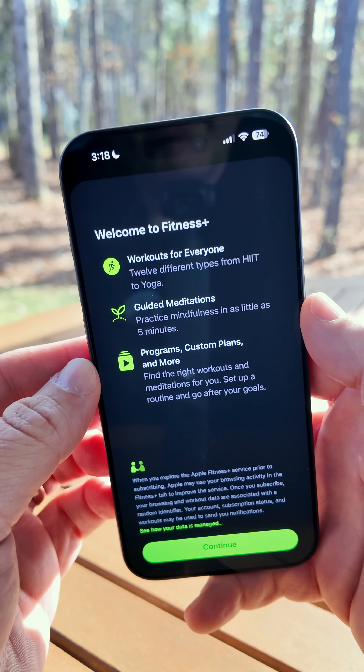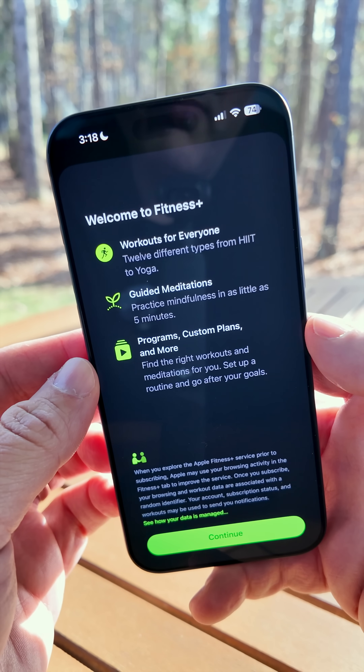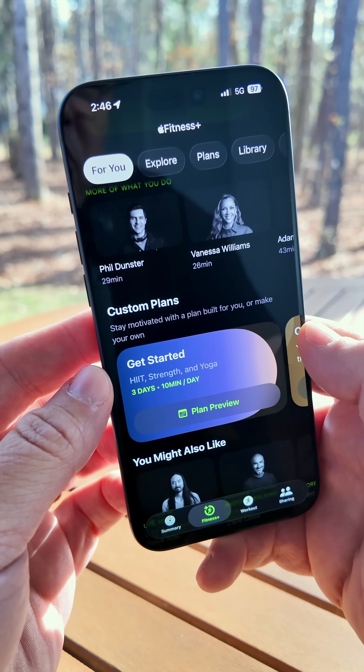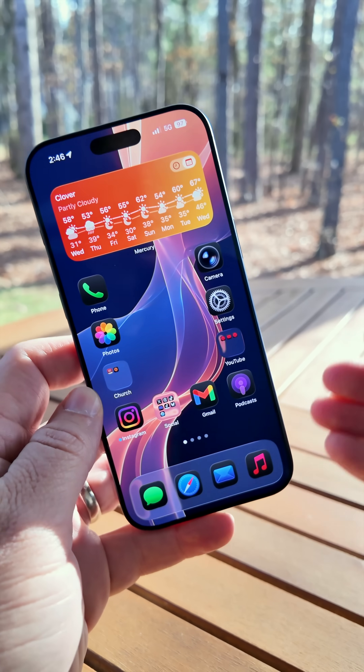The first time I went into Fitness Plus, there was a new splash screen that says: workouts for everyone, guided meditations, programs, custom plans, and more. This goes along with the new rollout of Fitness Plus in 28 more countries, and it's available now in places such as the Philippines, India, and more.